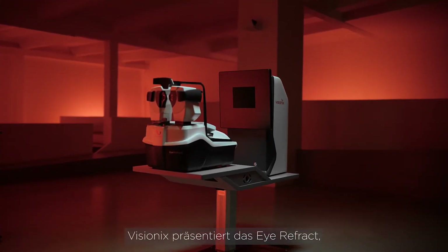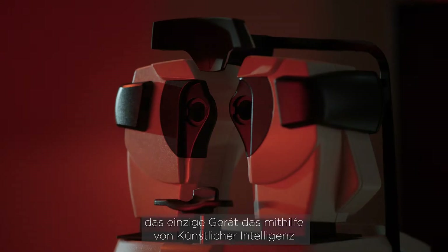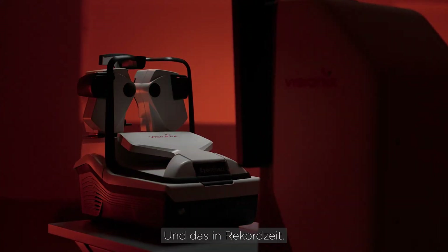Visionix presents iRefract, the only AI-powered device that offers automatic refraction and determines the most comfortable prescription — all in record time.